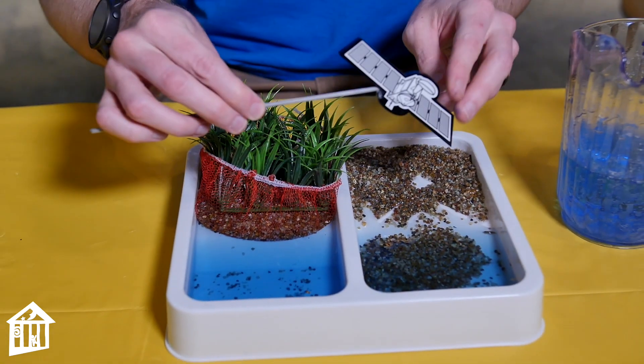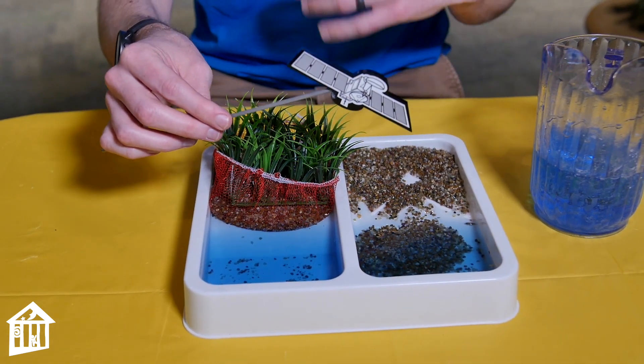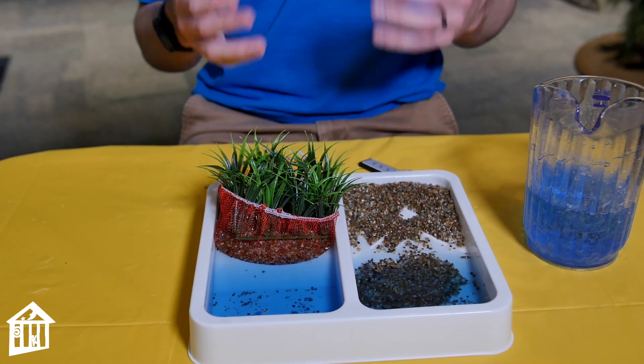A satellite goes over our planet to measure how much is covered by grass versus just soil, or maybe concrete. So we're going to do a quick at-home experiment to see what the land cover is in your own backyard.